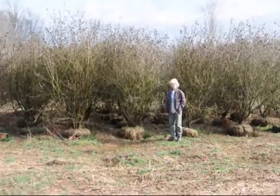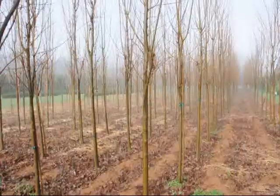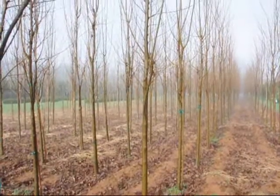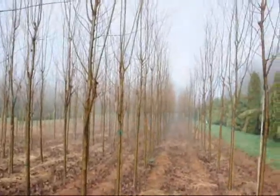These are large Carlesii viburnums. Give us a call at 215-651-8329. These are a columnar type of Zelkova. Give us a call at 215-651-8329.